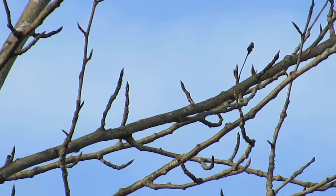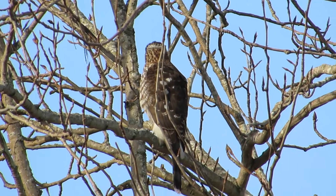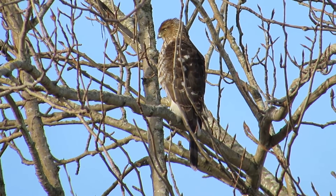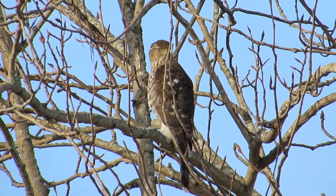He went close down in the grass — I can't tell if he caught it. He circled around, made another miss, and landed back up in the tree on this limb. Now we get a three-quarter view, half front and half back — that's really good.